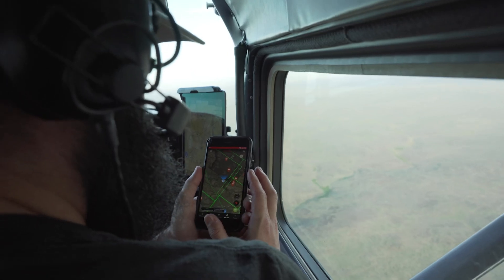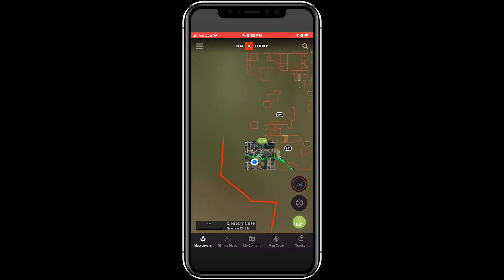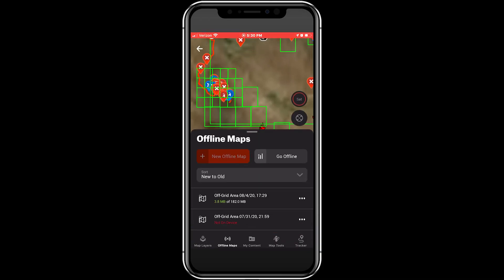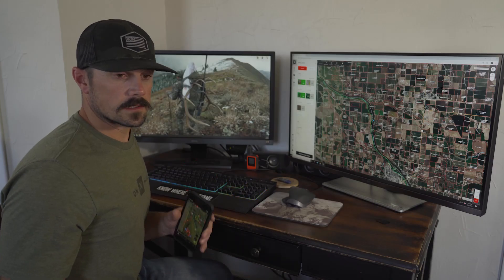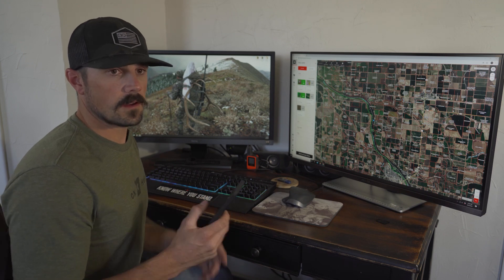Maybe somewhere nobody's going to hike a mile and a half to two miles into the hot flat desert — that might be a perfect spot for us. Before we left, all we had to do was download the offline maps of the area, fly over the waterholes, and if we found a really good one, flew over the top of it and marked the waypoint.